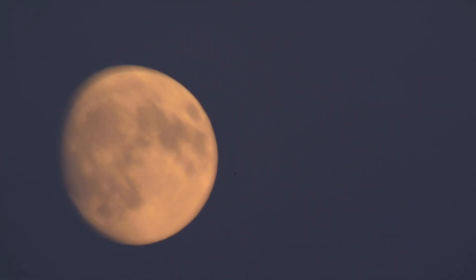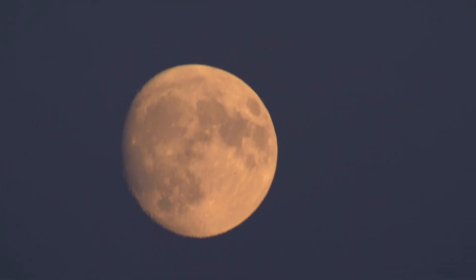Like you can see, it's almost full — just a couple of days to go until it's actually full.